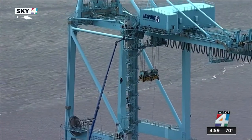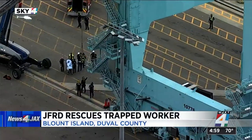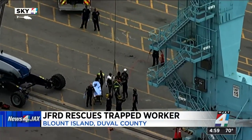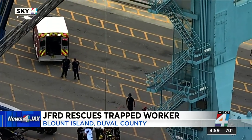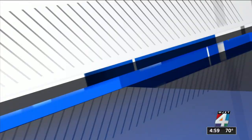After a little more than an hour, he was lowered to safety on the ground. You can see him on the stretcher giving what looks like waves of gratitude before being loaded into an ambulance. He was taken to the hospital to be checked out, but I'm told there are no major injuries and that worker is expected to be okay.